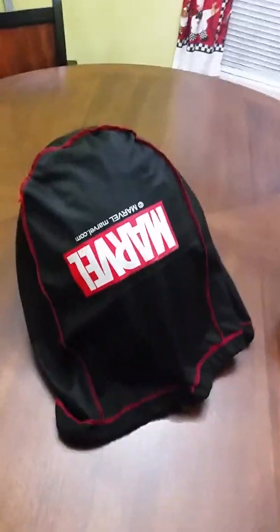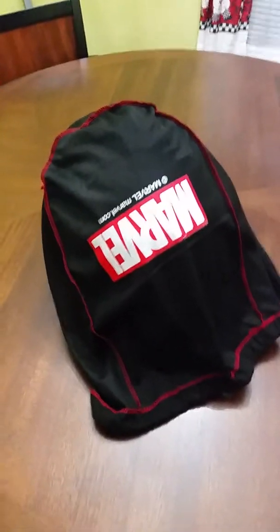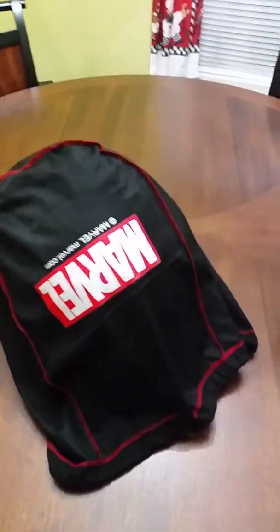This is an HJC helmet. It's DOT-certified — Department of Transportation. Won't break your melon if you fall off your bike going about, you know, whatever, 150.